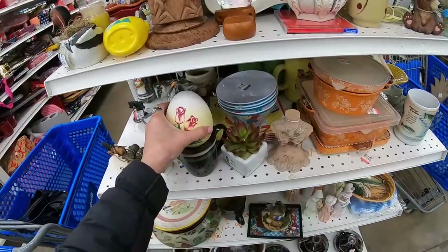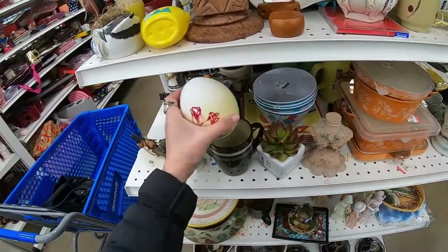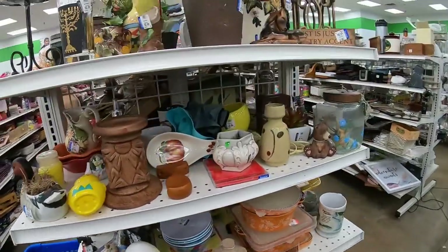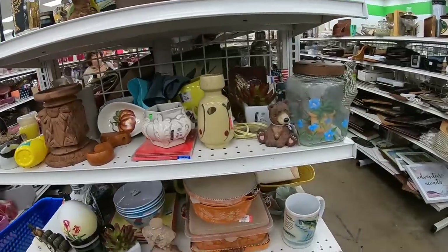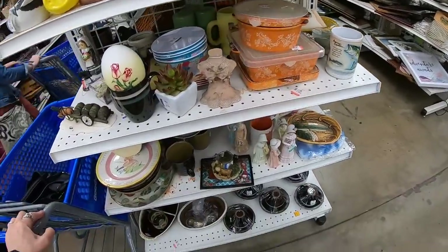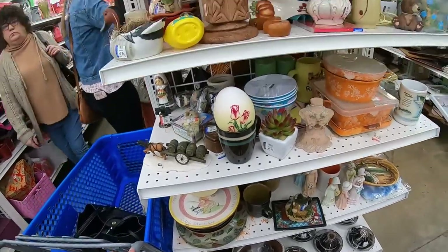Here's an egg in a cup — I don't think these are meant to go together. As you can tell, the shelves are just gem-packed, so it's going to be hard to zero in on what is good. It seems like everything is good today — lots of treasure here.